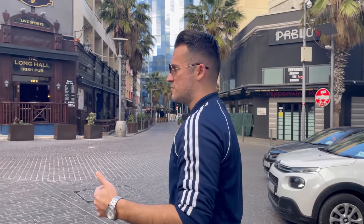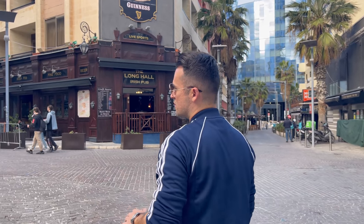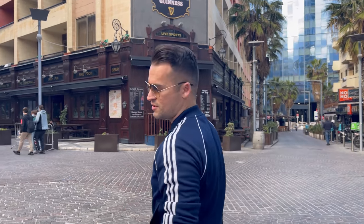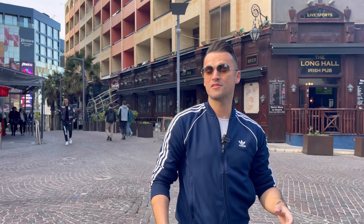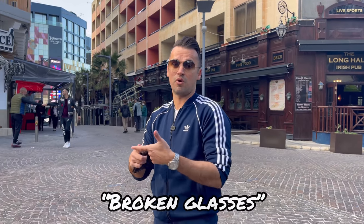Just in case you're wondering why I'm dressed up like this — I just want to be comfortable doing this video. And here we are in the center, in the heart of Paceville — the place where over the weekends there are fights, broken glasses, broken bottles, and strip bars. Let's go and check around where we can find some cheap hostels.